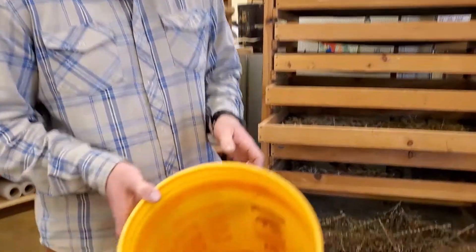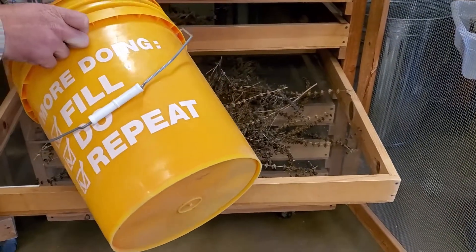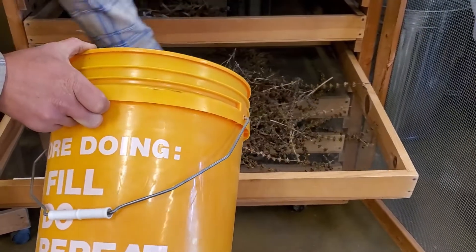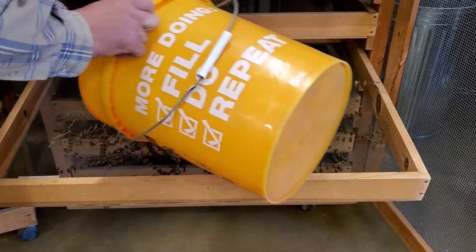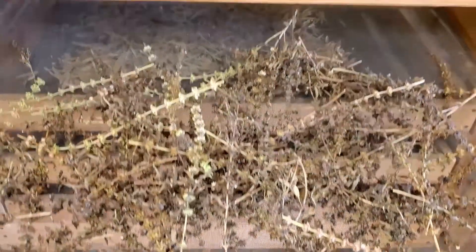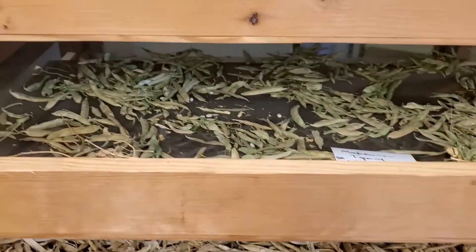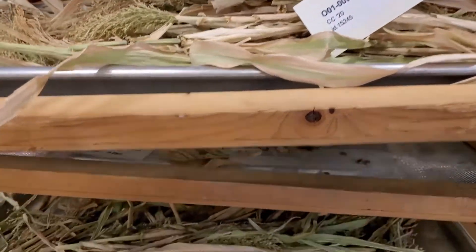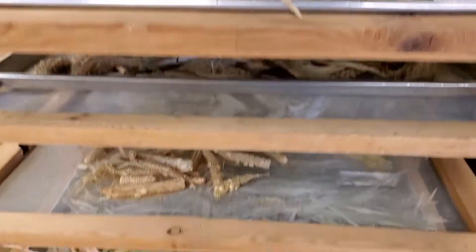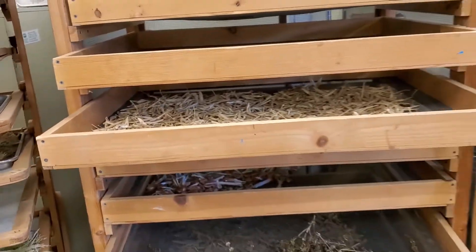We just finished harvesting lemon basil seed and we're bringing that into our seed lab where it will stay on these drying racks for a couple weeks as the seed continues to dry out for distribution. You can see on these racks the rest of some of our monsoon grow-outs of pinto beans and teparies, panic grass, corn, and cowpeas, and these will dry here until they're ready to be separated for storage.